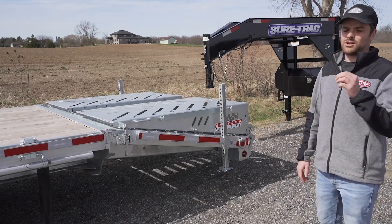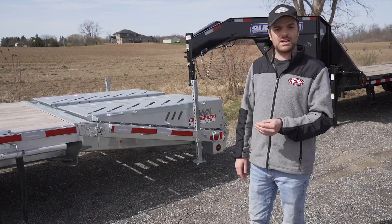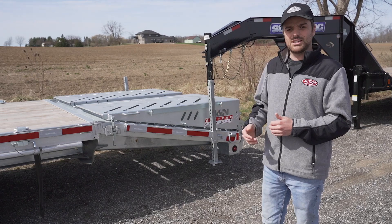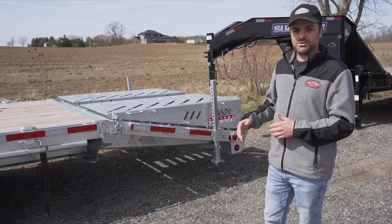Just like the Rhino, the Buffalo is also offered in a Junior option. It comes standard with a 4-foot beaver tail with stand-up ramps, with the option for any trailer over a 20-foot deck to be upgraded to the full-width flip-over ramps with the 5-foot beaver tail as well.